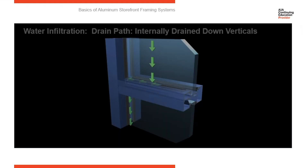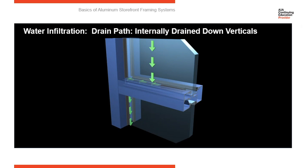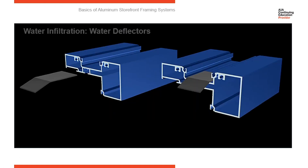So all systems are going to have what we call a drain path. The drain path of storefronts is going to look like this. As water hits the elevation, there is a chance that it can get into the frames. We consider the top of the horizontal a wet area, and we anticipate that water can get in there. Water is going to flow along the horizontal, as you see here, and then down the vertical, and it will weep out at the sill.